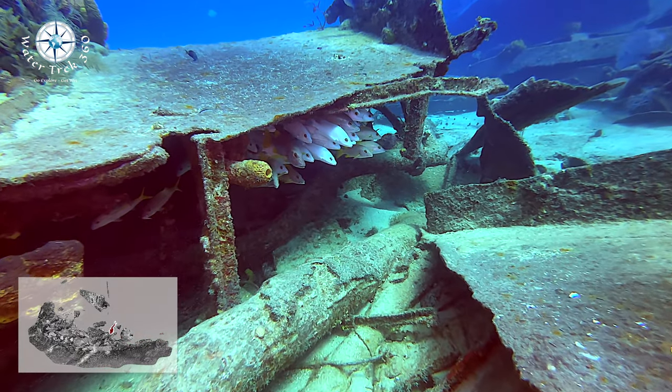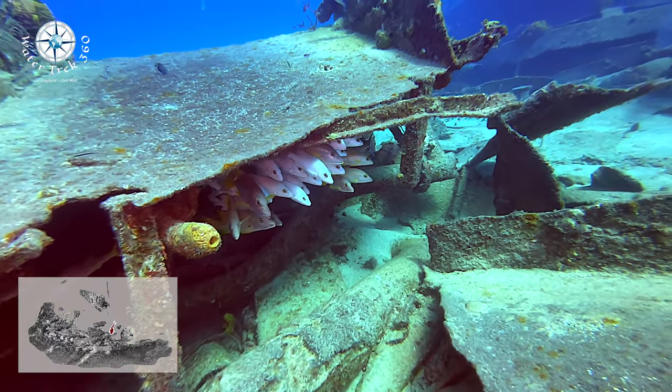Generally, there are a lot of fish here — you routinely find nurse and reef sharks, rays, and turtles.